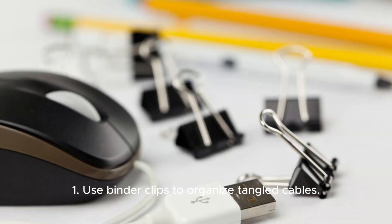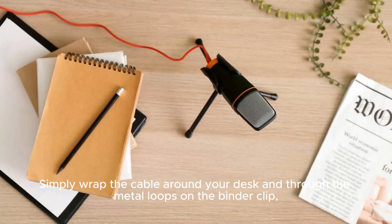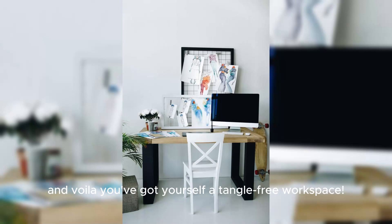One: use binder clips to organize tangled cables. Simply wrap the cable around your desk and through the metal loops on the binder clip, and voila, you've got yourself a tangle-free workspace.